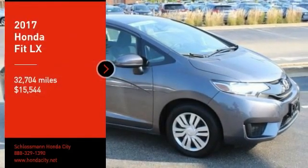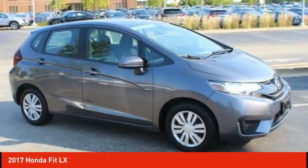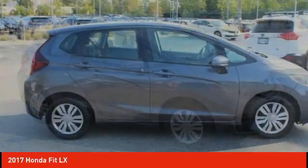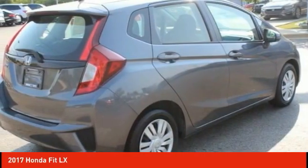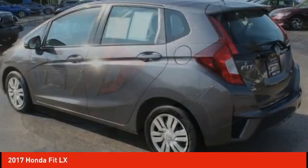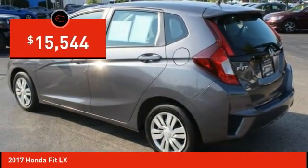Stop by and take a look at the 2017 FIT. The FIT was engineered to be useful, efficient, and reliable. But its most important attribute is its innate charm and coolness. And is priced below $20,000.